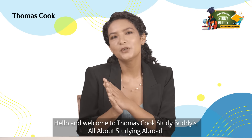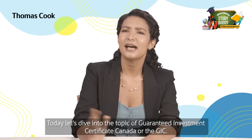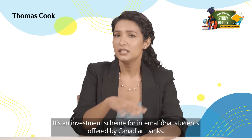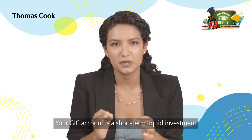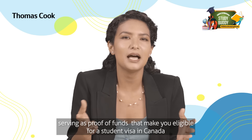Hello and welcome to Thomas Cook Study Buddies, all about studying abroad. Today let's dive into the topic of Guaranteed Investment Certificate Canada, or the GIC. It's an investment scheme for international students offered by Canadian banks. Your GIC account is a short-term liquid investment serving as proof of funds that makes you eligible for a student visa.